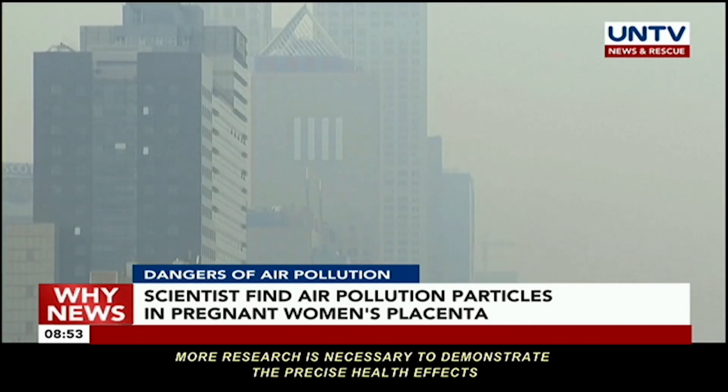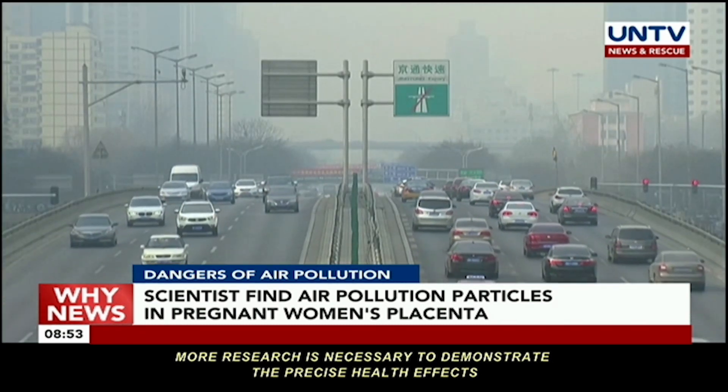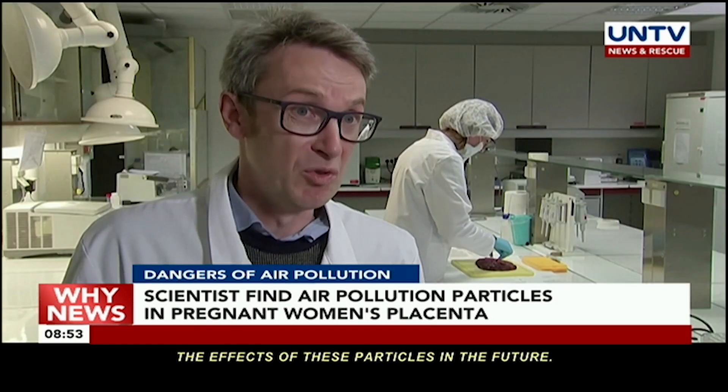More research is necessary to demonstrate the precise health effects the presence of pollutants has on a developing fetus. The research team hopes to visualize and analyze the effects of these particles in the future.